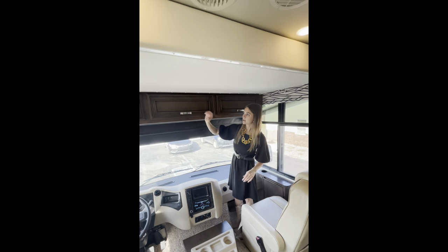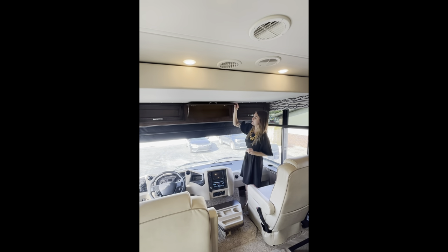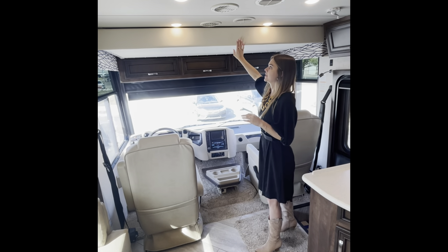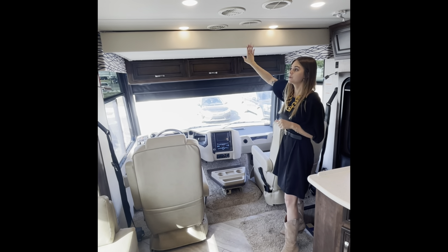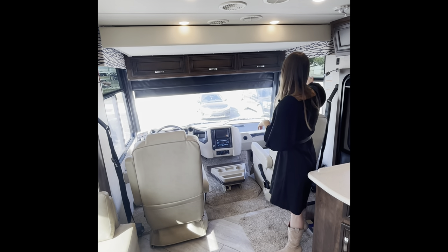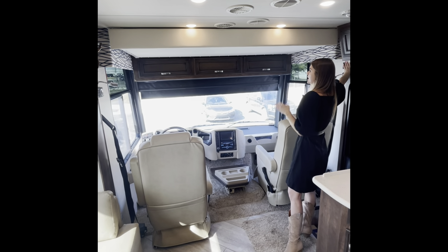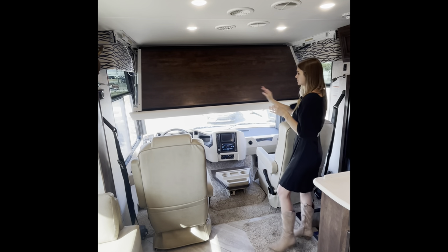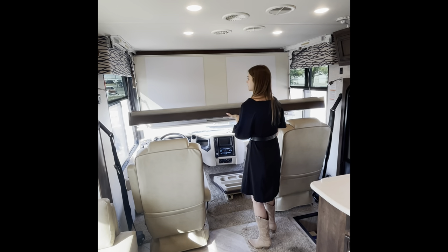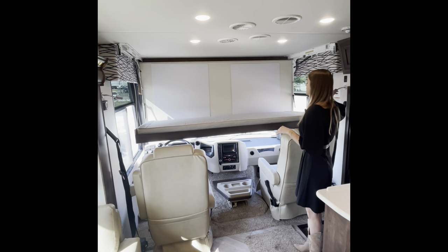Right up here you're going to see three cabinets. Even though they optioned in the drop-down bunk, you don't lose any storage space — right underneath you're going to have cabinets that are really wide and decently deep. Right above is your optional drop-down bunk — it doesn't come standard, but it's a good option if you have kids on the road or need extra sleeping space. On your passenger side there's a bunk switch — when you press it, stand clear because this is going to drop and fold down, giving you a bed. It also has additional reading lights on the inside.